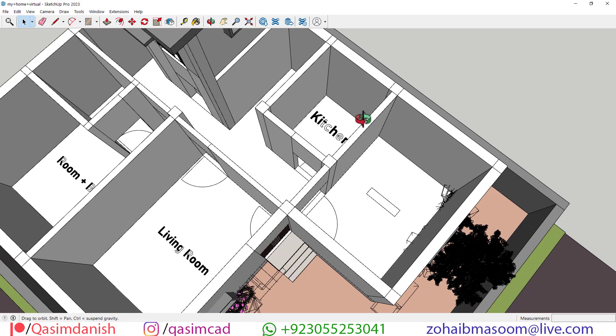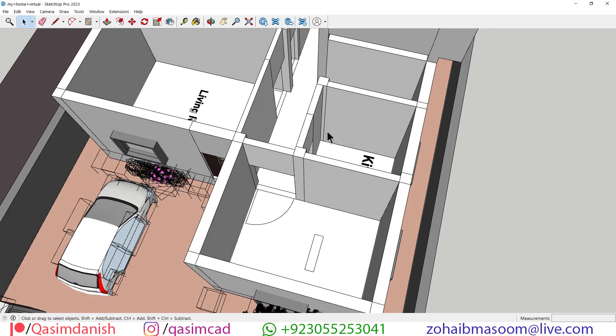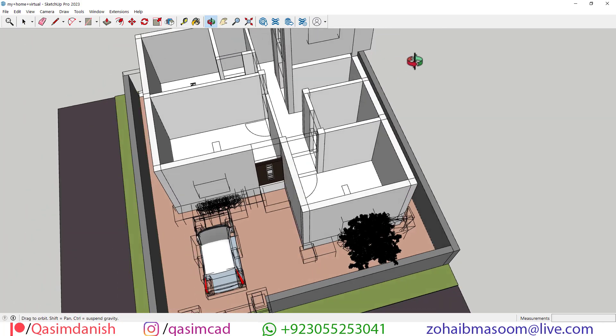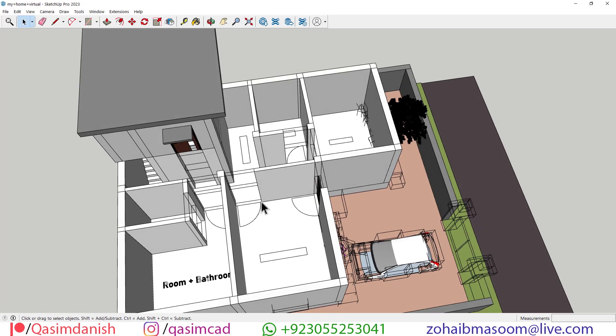Speaking of the kitchen, prepare to be impressed by its efficient design and modern amenities. From ample storage space to sleek countertops, every aspect of this kitchen is crafted to enhance functionality and streamline meal preparation, making it a true haven for aspiring chefs.